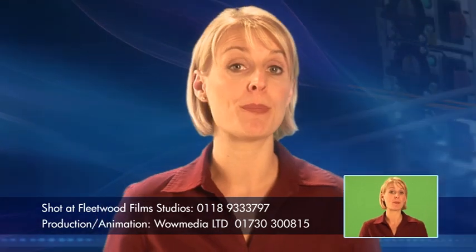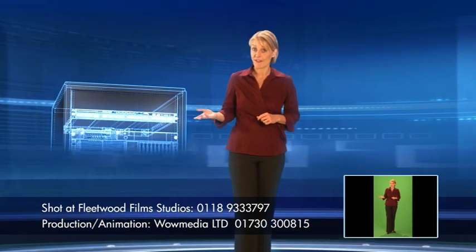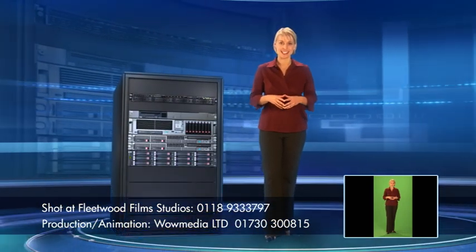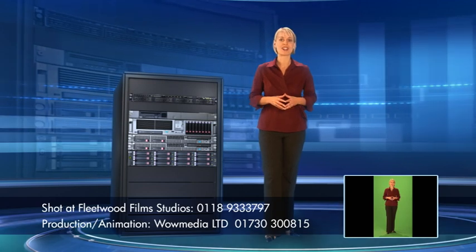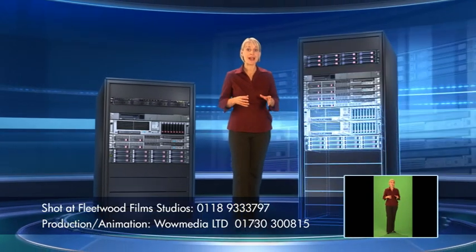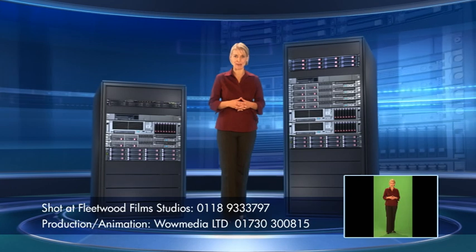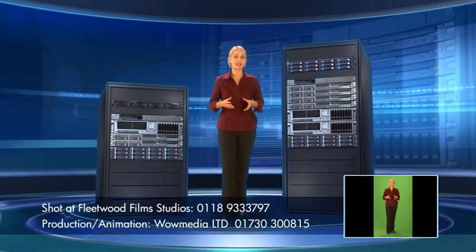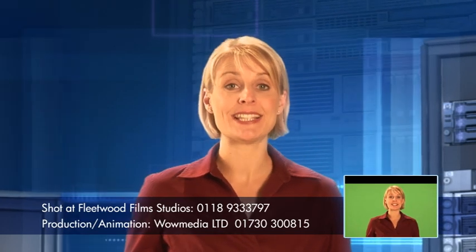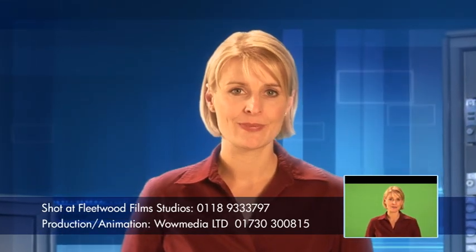Whichever one you choose, you'll be able to back up or restore data from multiple servers. With the D2D 2500, you can back up a maximum of 6 servers simultaneously at speeds of up to 180 gigabytes per hour. With the D2D 4000, you can back up a maximum of 16 servers at more than 288 gigabytes per hour, allowing you to substantially reduce your backup window. And of course, being disk-based, single file restores are really fast and easy.